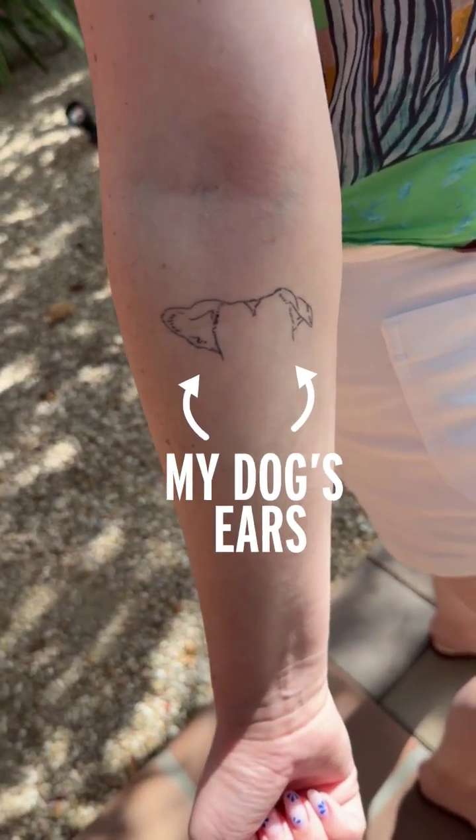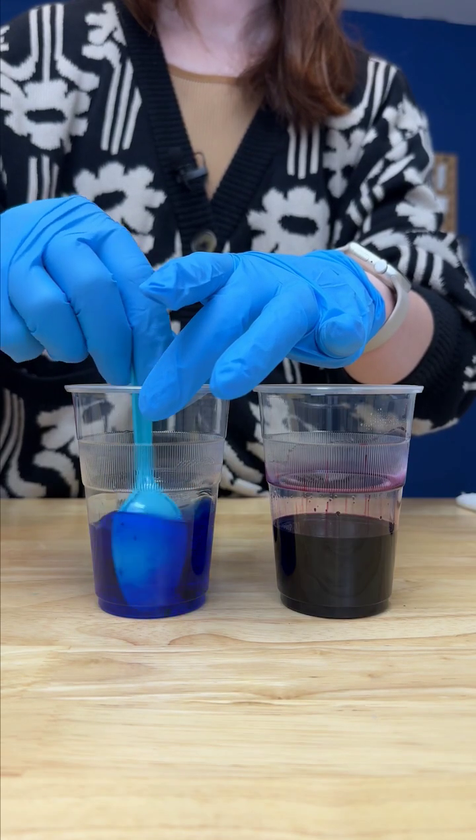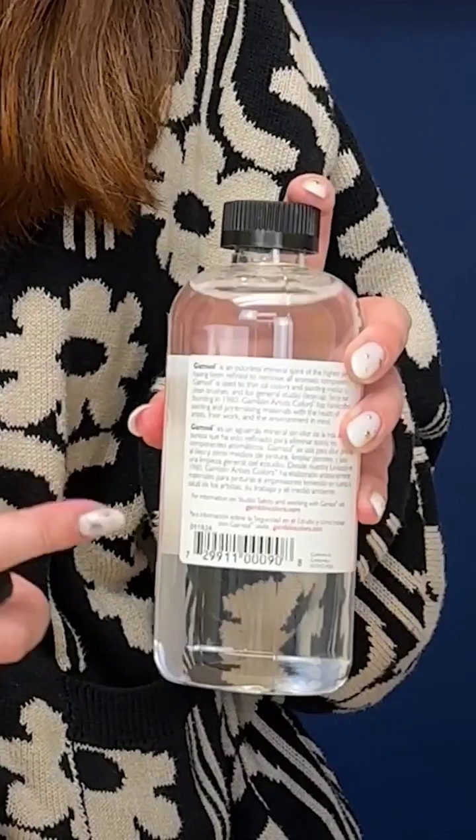Tattoo inks have two main parts: the pigment, which gives the tattoo its color, and a carrier, which helps deliver that pigment into your skin. The pigments are often similar to paint pigments — things like carbon black, titanium dioxide, iron oxide, etc. — and you want them to be pretty inert. The carriers can be things like rubbing alcohol and witch hazel.